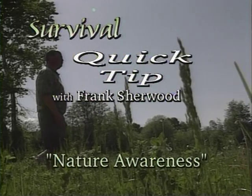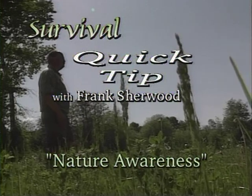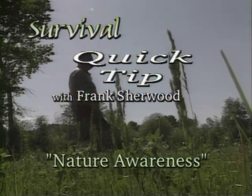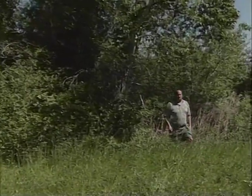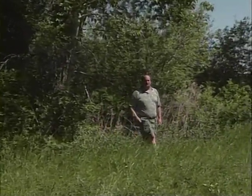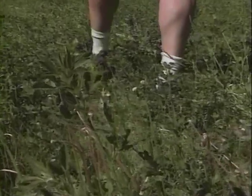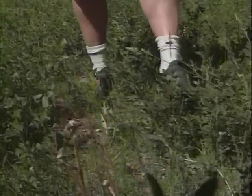Here's a way to enjoy the outdoors with this tip for better nature awareness from survival instructor Frank Sherwood. Would you like to see more animals out in the woods? Would you like to hear more birds out there? Here's a few tips in nature awareness to help you enjoy the great outdoors. The first tip is called the fox walk — it slows us down and quiets our walk down.